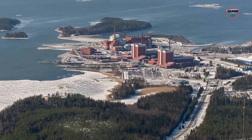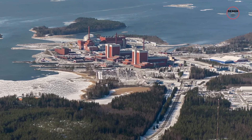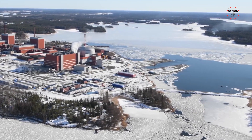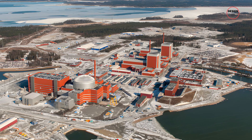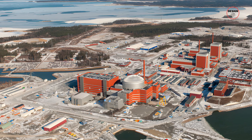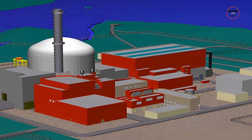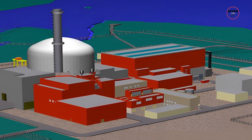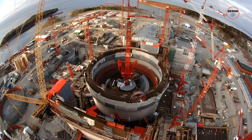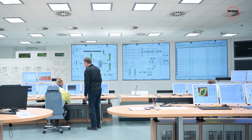This reactor is packed with the latest and greatest in nuclear technology. Architects and engineers dreamed up a design that was both functional and futuristic. From the outside, Olkiluoto 3 stands like a giant with sleek, modern lines. But the real magic is in its details — an intricate design making it one of the safest and most efficient reactors out there, with advanced safety systems and a control room that looks straight out of a sci-fi movie.